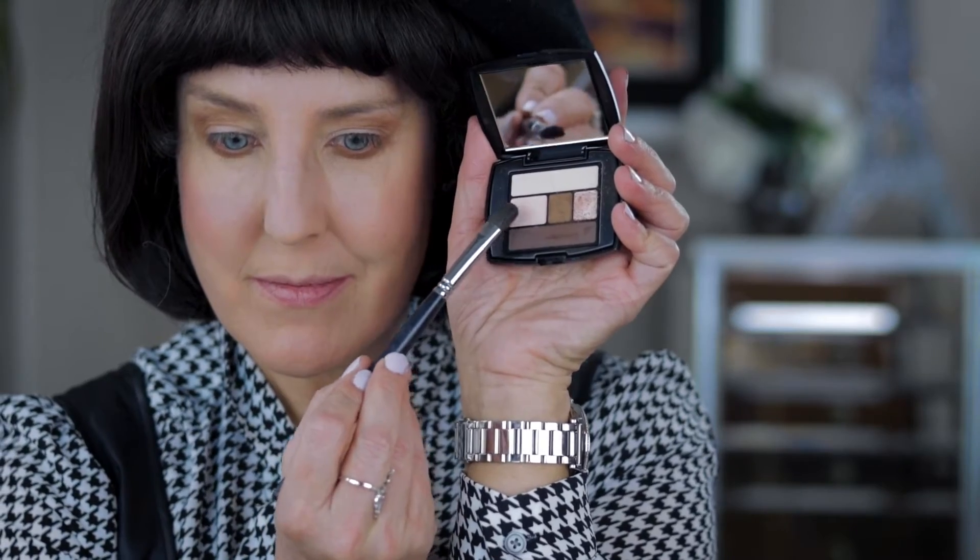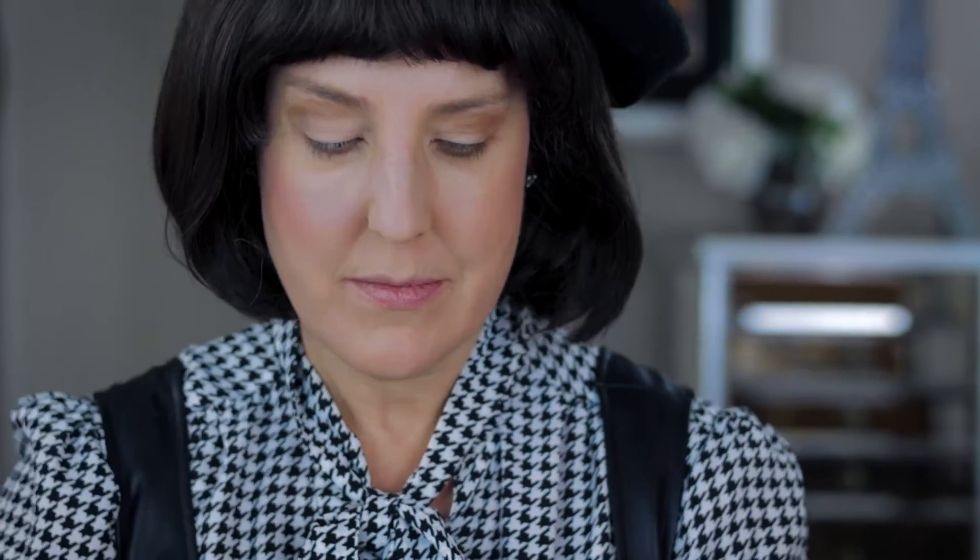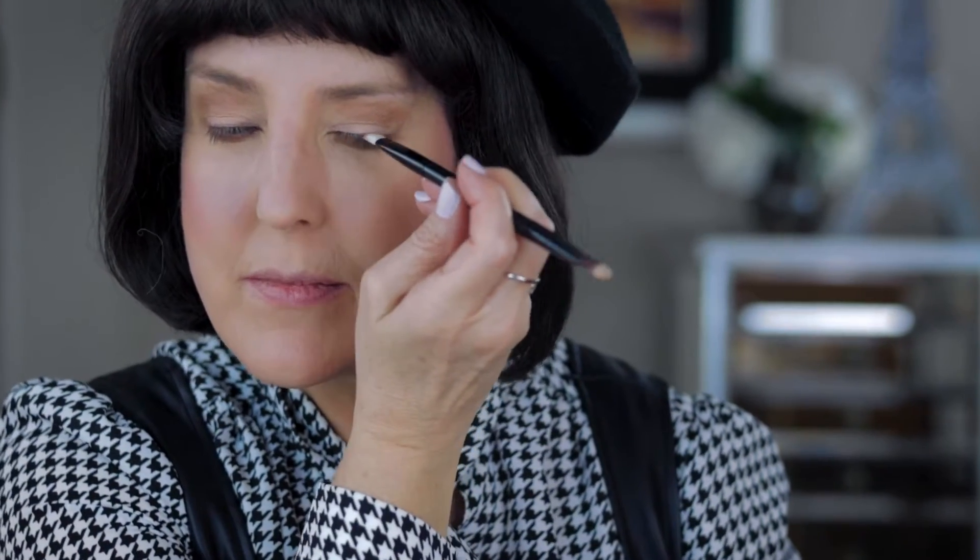On my lids, I brushed a matte soft pink and then cleaned up the edges. For a slight smokey effect, I pressed a dark brown shadow on the upper lash line — this frames the eye. And for a little more definition, I used a felt tip liner on the upper lash line.